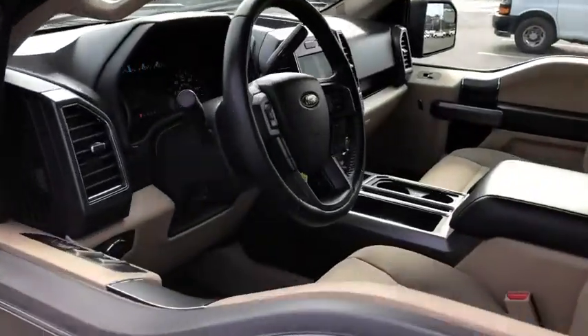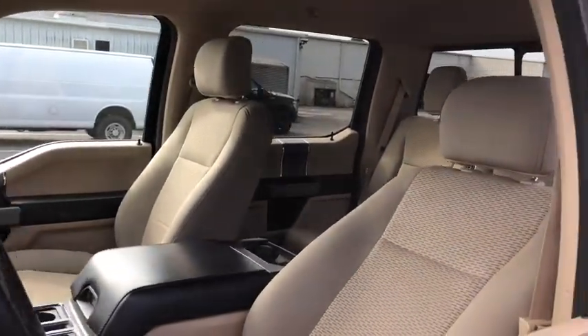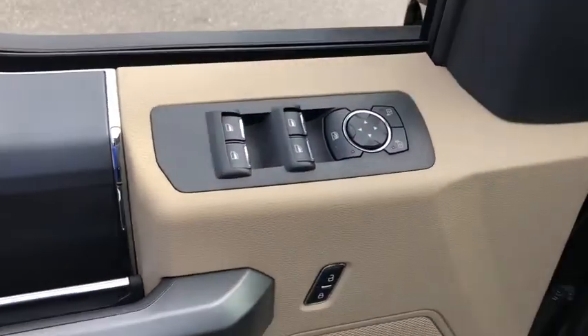Remote engine start, traction control, leather-wrapped steering wheel, dual airbags, power steering, four-wheel disc brakes, voice-activated navigation system, center armrest, compass.